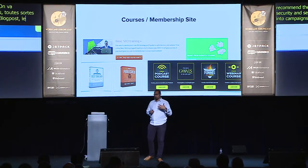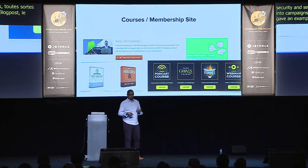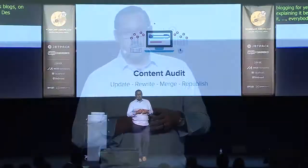You can also turn blog content into courses and membership sites. Yoast, for example, has been blogging about SEO for years and is now repackaging that content into training courses. Michael Hyatt did it with 'Best Year Ever' and his 'Get Published' course. John Lee Dumas does it, Pat Flynn does it — everybody is doing this, and if you're not, you should be.